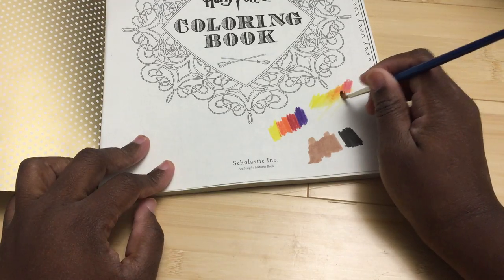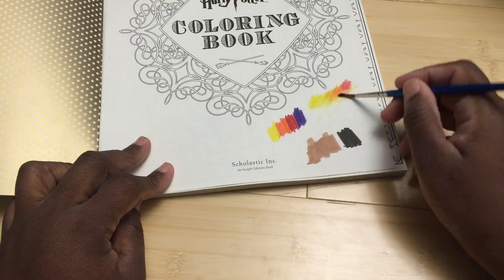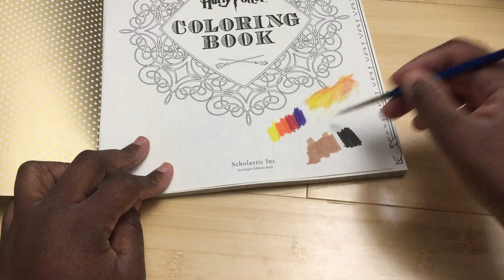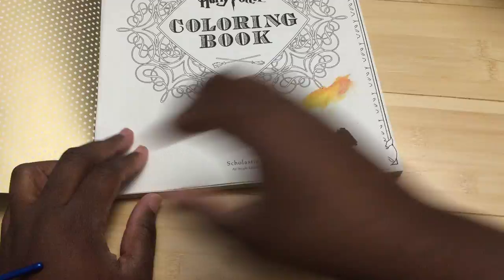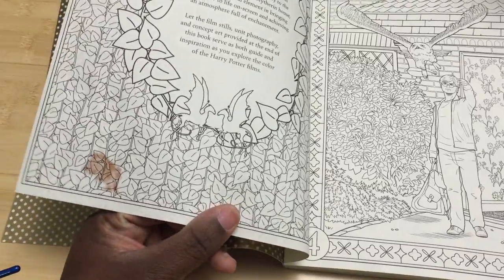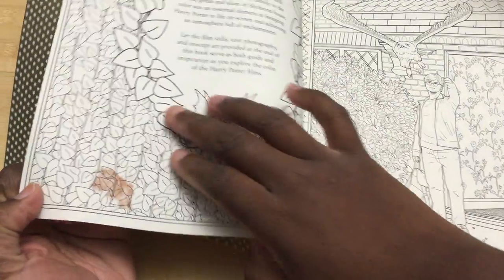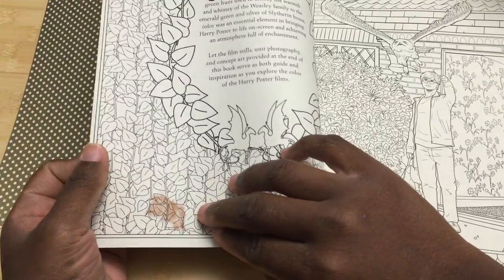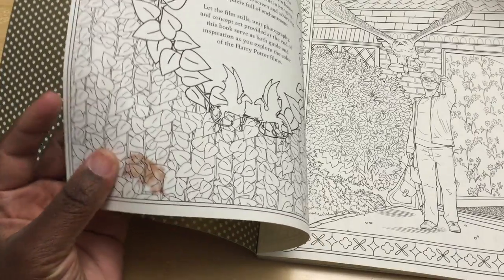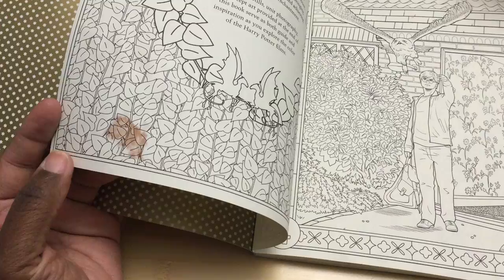Some books fare better than others in the watercolor test. I'm not even using as much water as in some other tests — I've literally just taken a whole thing of water and gone nuts. Now I've really laid the water down. Since these are double-sided, let's see what it looks like on the other side. There's some buckling but it's actually not too bad — there have definitely been books that just come apart.